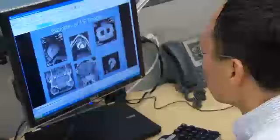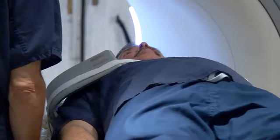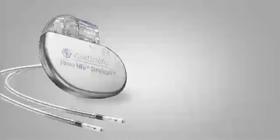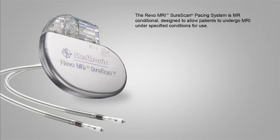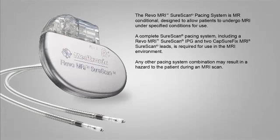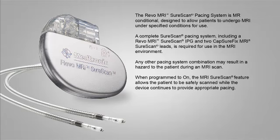As we come into the market in the U.S., we bring a system that's been thoroughly analyzed, designed, tested, and clinically proven to be safe in the MRI environment — ahead of anyone else in the industry. The REVO MRI SureScan Pacing System is MR conditional, designed to allow patients to undergo MRI under specified conditions for use. A complete SureScan Pacing System, including a REVO MRI SureScan IPG and two CaptureFix MRI SureScan leads, is required for use in the MRI environment. Any other pacing system combination may result in a hazard to the patient during an MRI scan. When programmed to on, the MRI SureScan feature allows the patient to be safely scanned while the device continues to provide appropriate pacing.